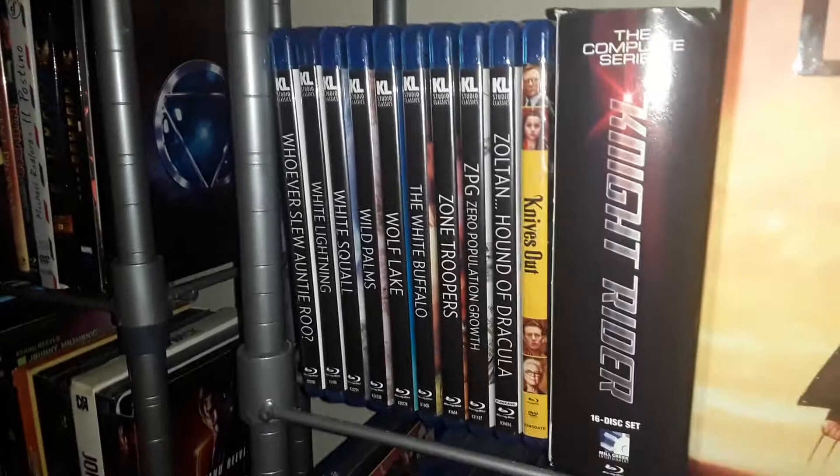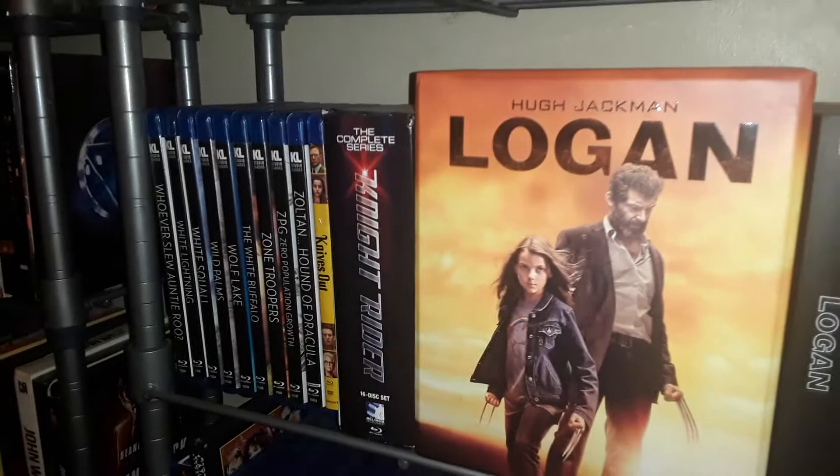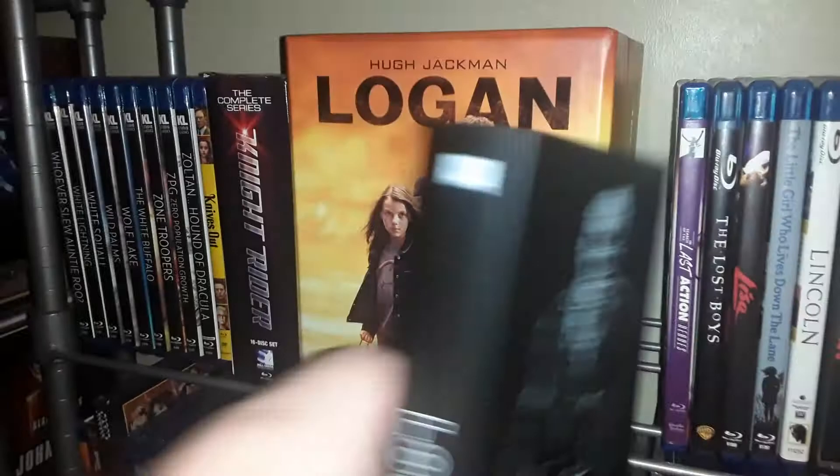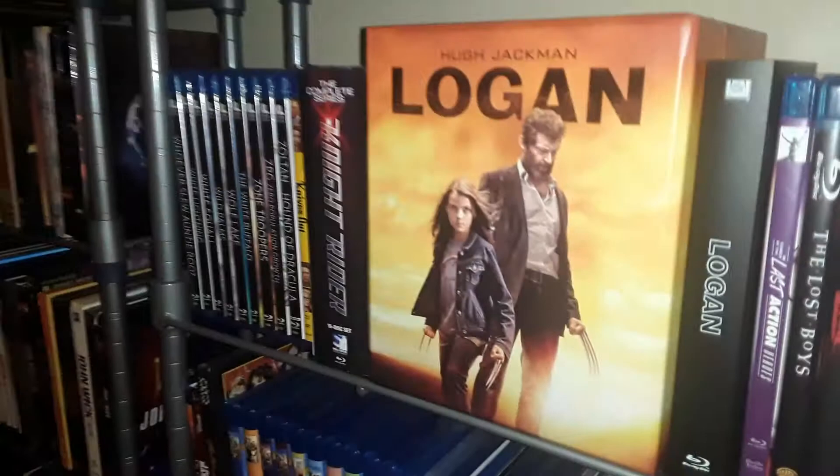Knight Rider Blu-ray collection. Logan — oh, Logan, sorry — the Hugh Jackman Logan. This is the Maniacs box set from Phil Marina out of the Czech Republic, and this is one of the steelbooks contained within, or rather the slipcover from one of the steelbooks.